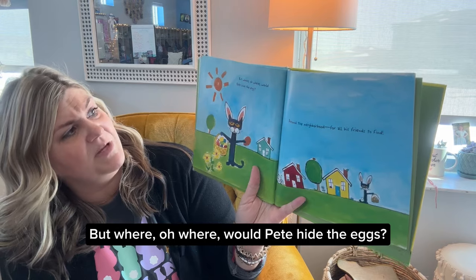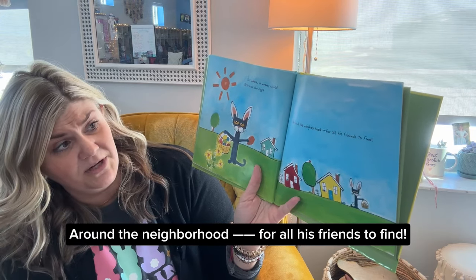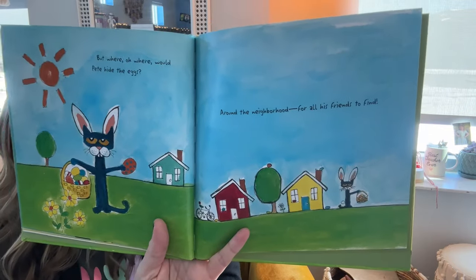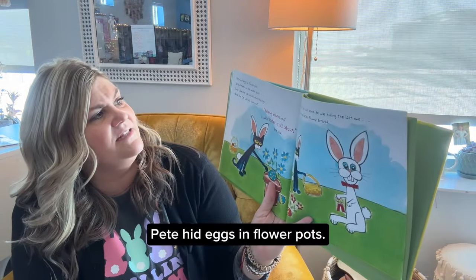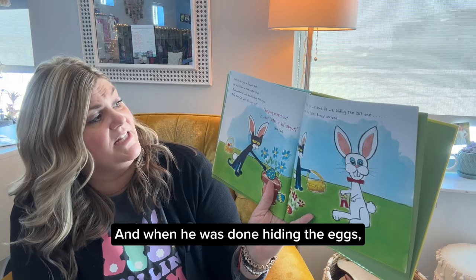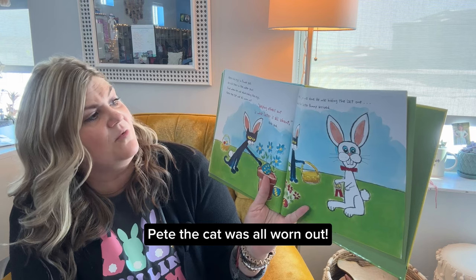But where, oh where, would Pete hide the eggs? Around the neighborhood, for all his friends to find. Pete hid eggs in flower pots. He hid them in the water spout. And when he was done hiding the eggs, Pete the Cat was all worn out.